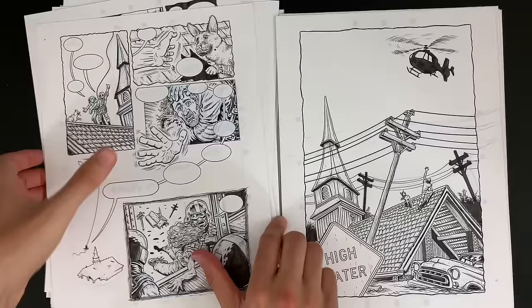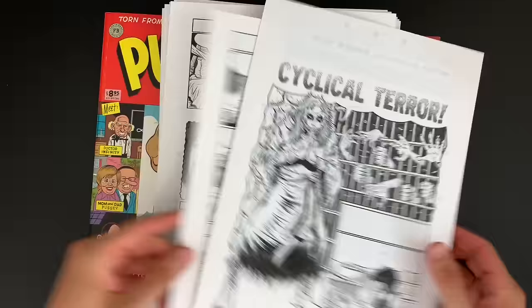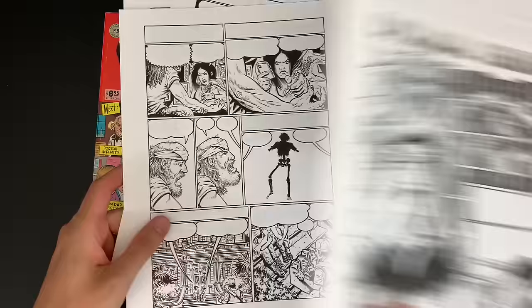That's patreon.com/edpiscor. New strips every Tuesday, and as of this recording, about 42 strips are up there right now. These four pages represent the past week's work. What I have to work on right now is to try to figure out how one body gets to be like this. Stay tuned.